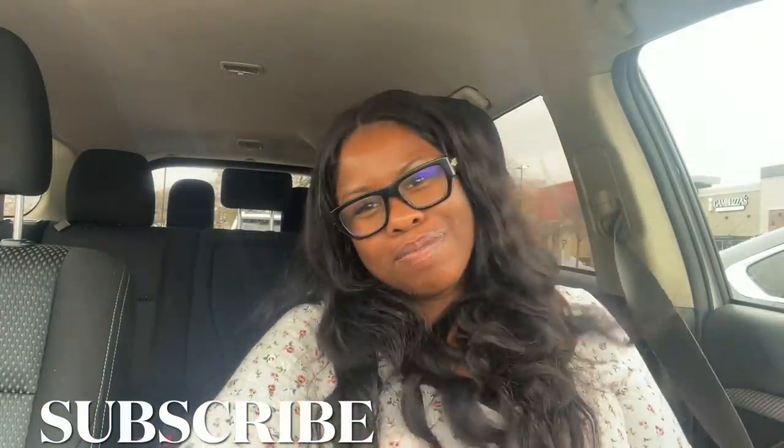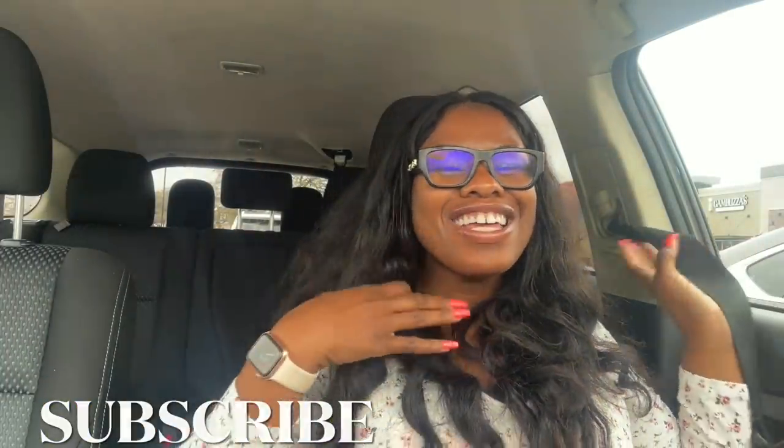Hey guys, it's me Tina Marie, True Meaning of Radiance. I'm at Bath and Body Works going in to see if any of the cool newness we've seen online is in stores. I haven't done a 'come with me' Bath and Body Works in a minute, so if you're not subscribed to the channel, now is the time to subscribe and make sure your notification bell is on so anytime I make a video you are alerted.